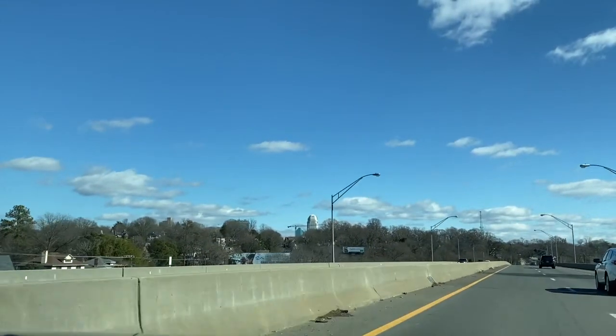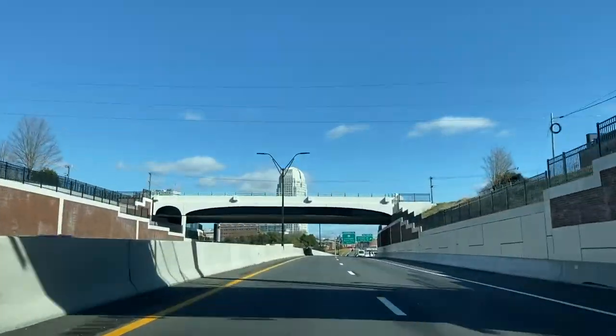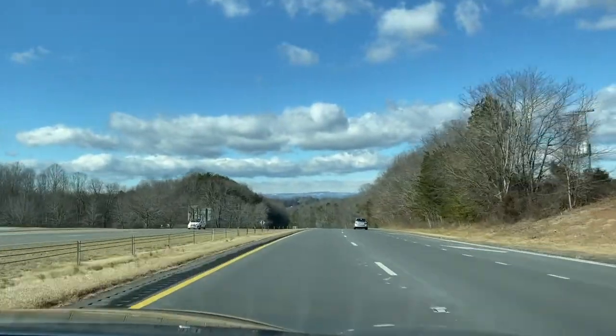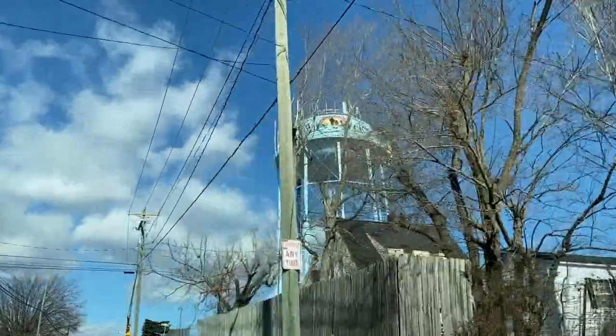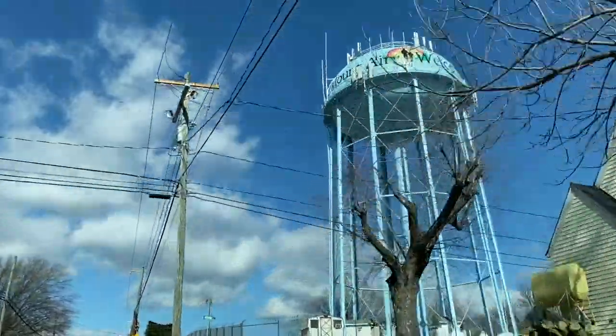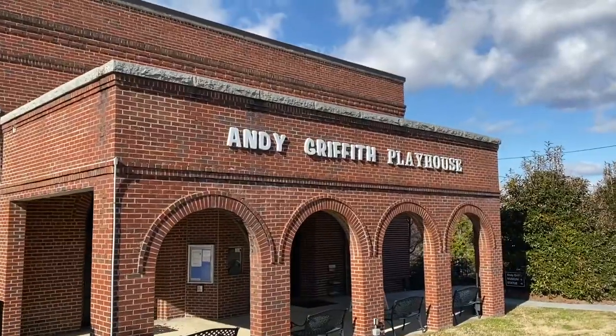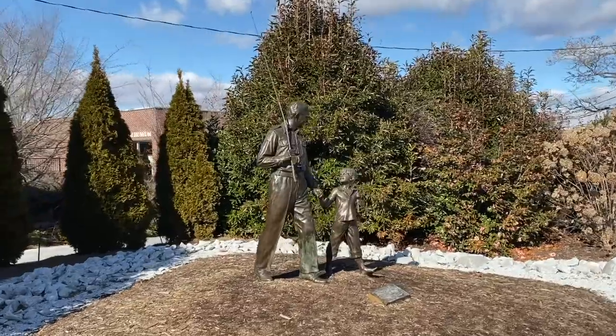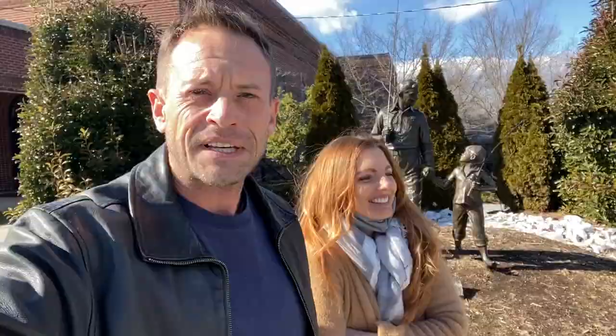Hello friends, welcome back to North Carolina. I've been spending some time in Winston-Salem visiting friends. Today I'm leaving the area and heading up north to a small town called Mount Airy, the hometown of Andy Griffith. If you're like me, you've watched many episodes of The Andy Griffith Show over the years. Let's go check out his hometown and see his museum.